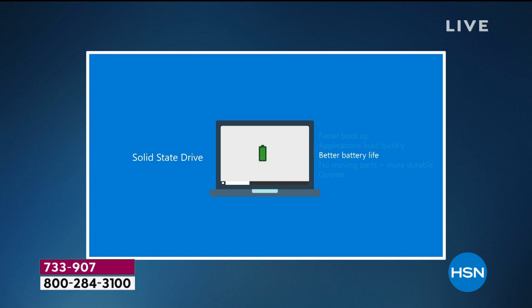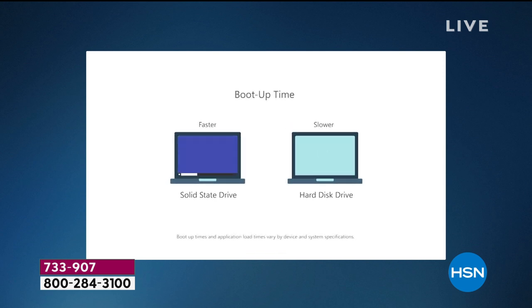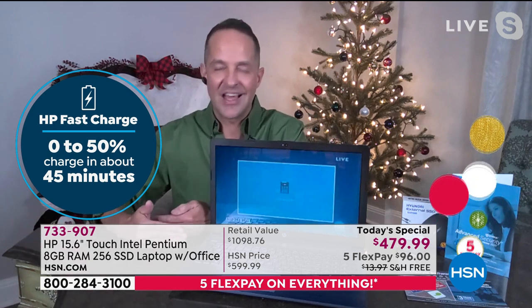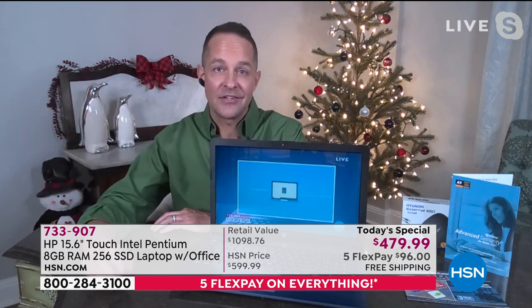You have faster boot-up time, applications load more quickly, and better battery life — the battery life on this is up to 12 hours. No moving parts means it's more durable and quieter. A solid state drive is similar to the technology in an SD card. This is the highest grade of solid state storage, and it's a lot of it as well.